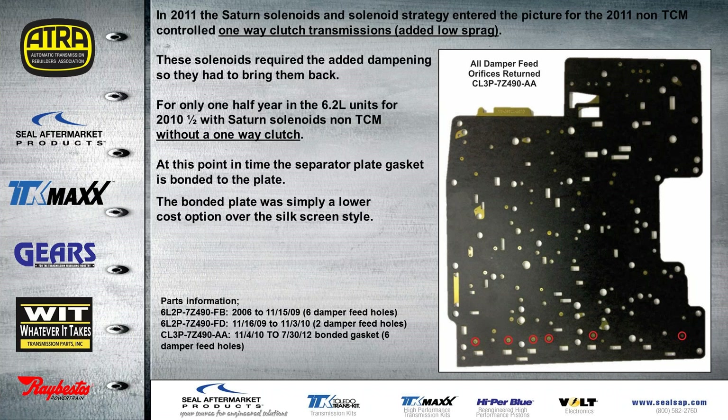At this point they also changed the separator plate, going to a bonded gasket plate very similar to what you see on GM models like the 4L60E, 4T65, and so forth. The reason they went to the bonded plate was that it's much lower in cost than the silkscreen design plates. A list of all the part numbers for all the different plates and the model years they go to is provided.